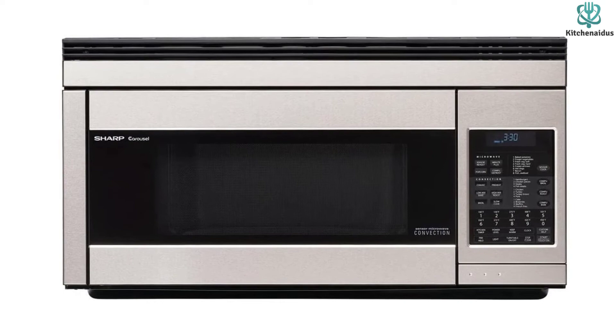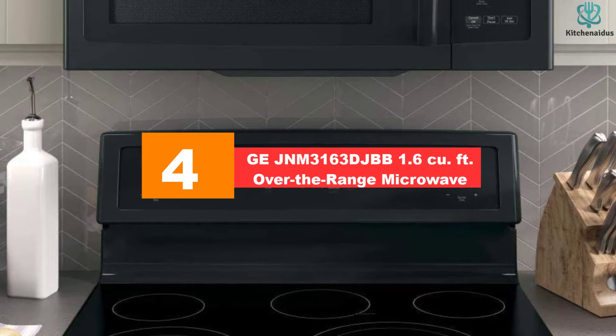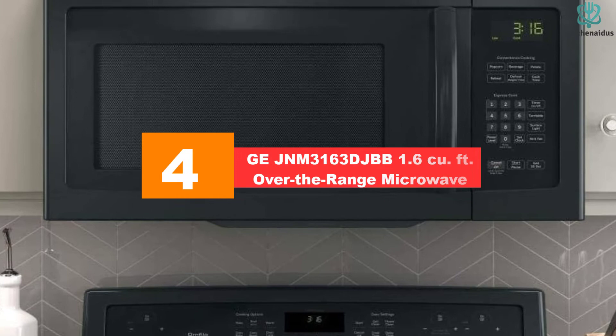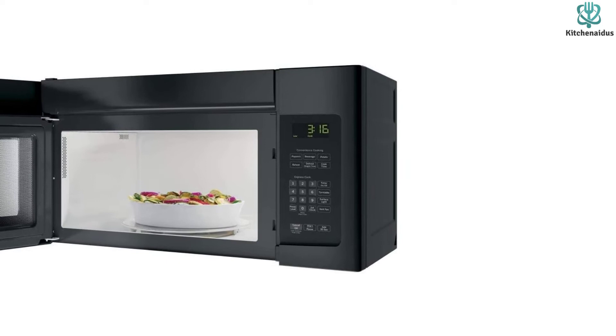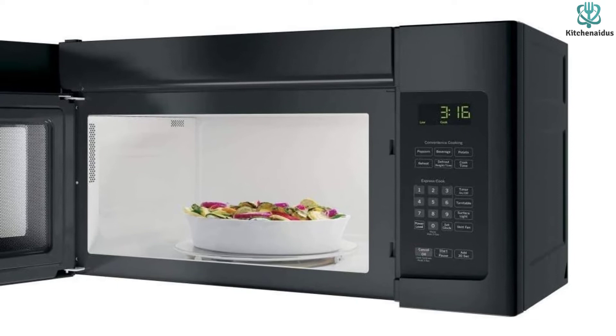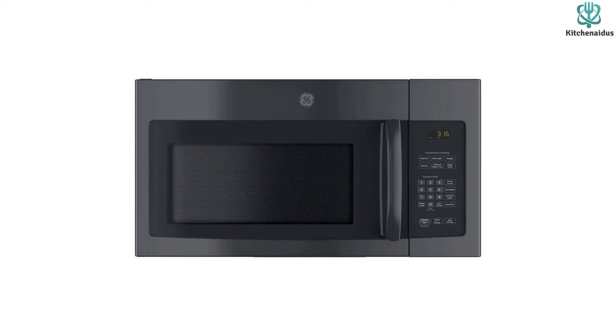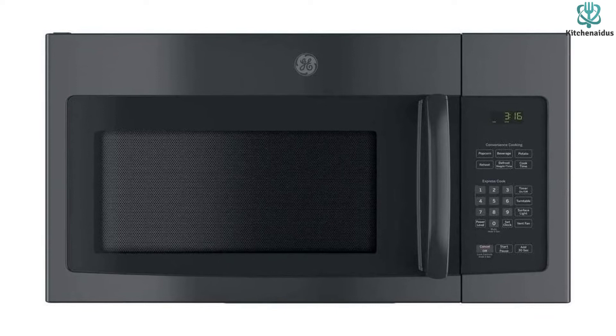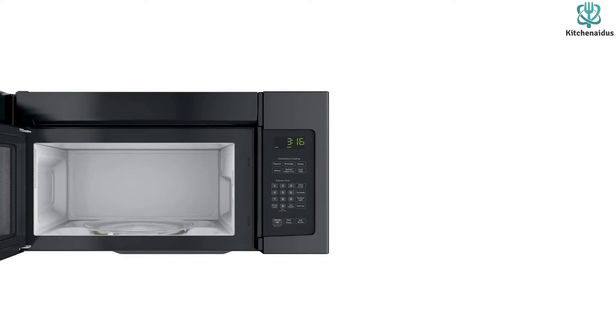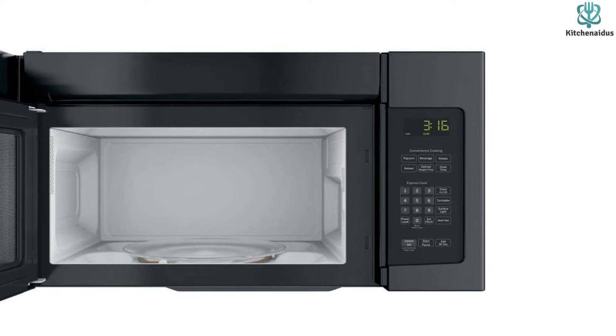Moving on at number 4, we have the GE JNM3163 1.6CU over-the-range microwave. For an over-the-range microwave that combines function and value, this GE model is a popular option. It has 1.6 cubic feet of interior space and includes both express cook settings and convenience cooking modes for items like popcorn and potatoes. An add-30-seconds button is useful for tacking on extra cook time or giving your coffee a quick warm-up. With 950 watts of power, it performs well and heats food thoroughly. Available in black, stainless steel, or white finishes, the onboard 300 CFM vent fan helps dispel smoke and odors, with two fan speed settings and a surface light with two brightness settings.